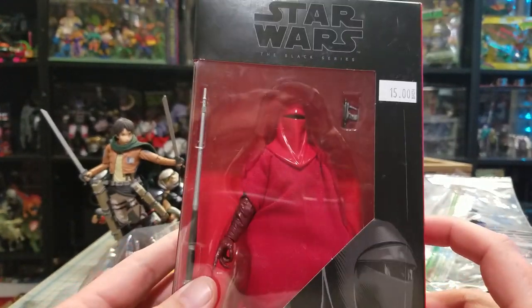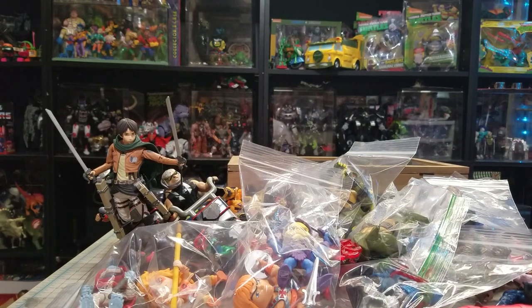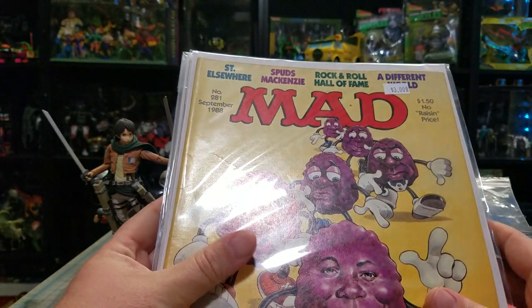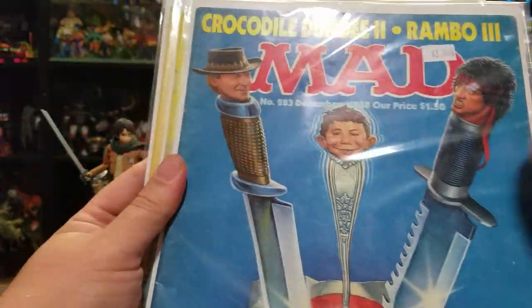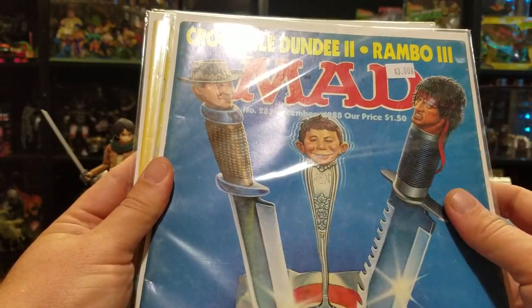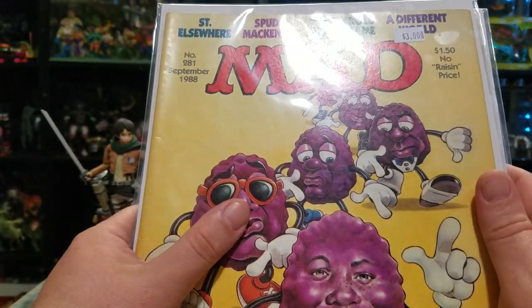I can't believe I never picked up one of these but I ended up getting a Royal Guard. I got some comics but I think I'm gonna hold on to those until I get some more. I did pick up some Mad Magazines for another fellow YouTuber - I told him I'd grab these for him, so those are not for me. I do like this one with Rainbow and Crocodile Dundee - I really like that one. And then the California Raisins one too. I gotta get those in the mail at some point.